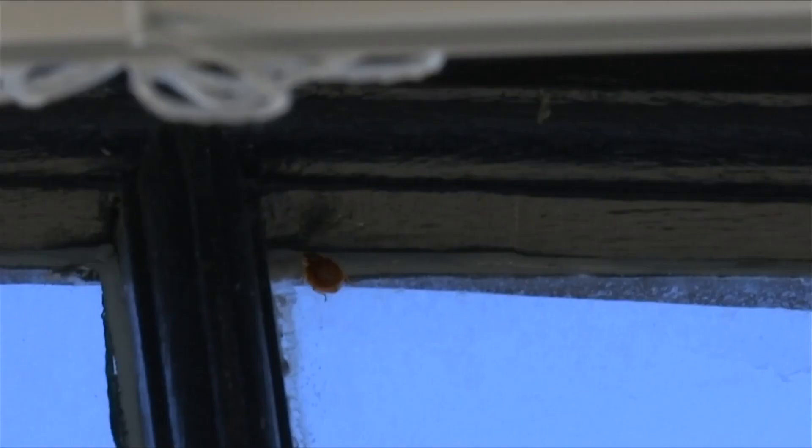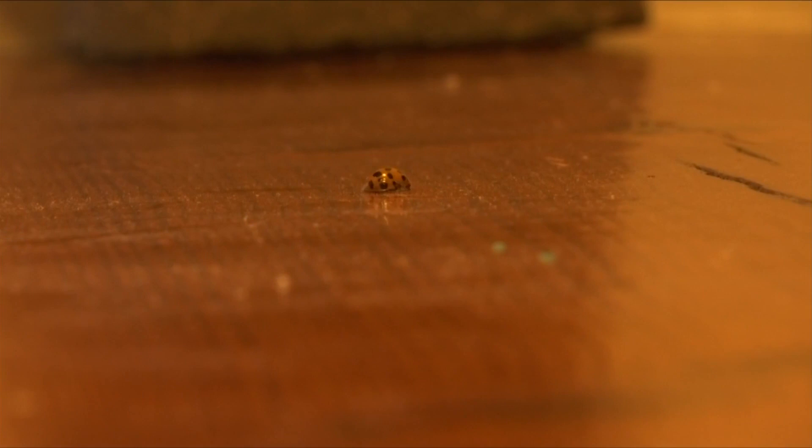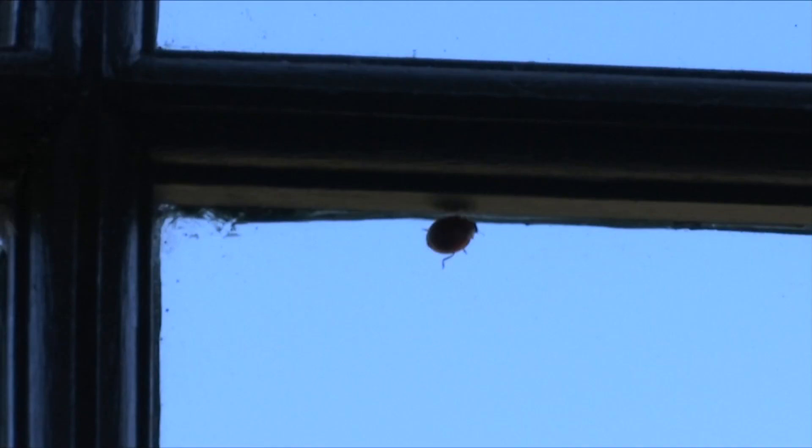Day says the beetles will not reproduce until spring and won't feed inside your home, but they may leave droppings. Where they cluster into corners of ceilings and things like that, you'll see little brown spots where they were on the wall. Day says the best way to keep them out: make sure your windows and doors are sealed.